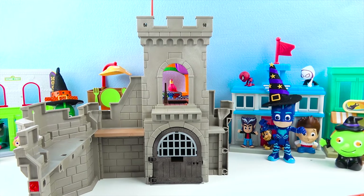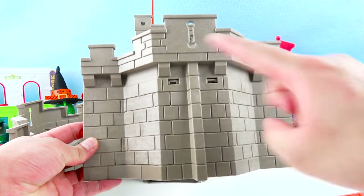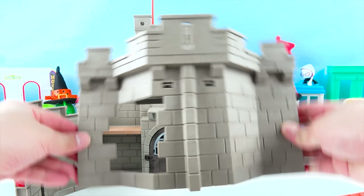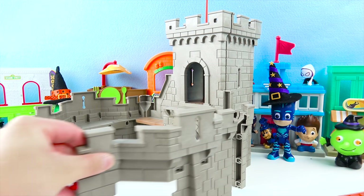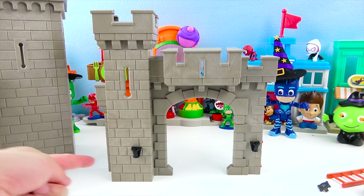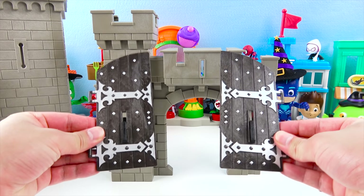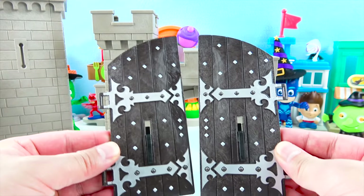Now let's put on this side of the wall — it's right over here. Looks awesome! Do you notice anything special about this wall? There's a secret door! It's right here! Now you can go inside the castle and nobody will find out. Now let's put on the wall over here. Here is the last piece of the castle. It has a really cool little tower and there's a big hole where you can put the door. Here is the door — there's two doors that go together. It's really, really big and it's got silver. It's made of wood.